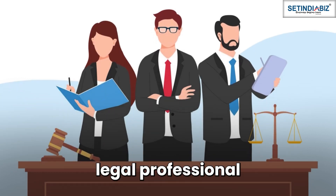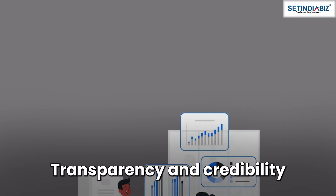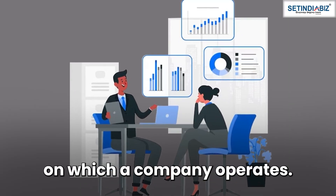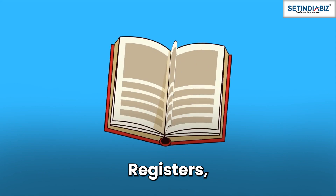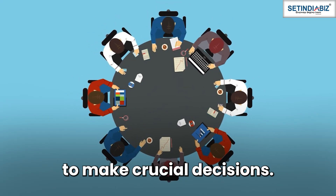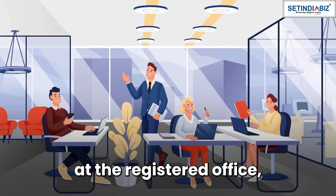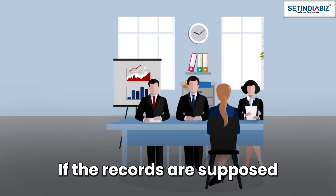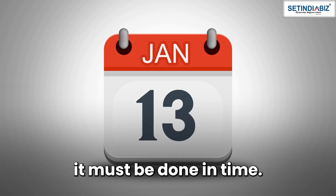You may hire a legal professional or simply consult us if you face any problems. Record keeping: Transparency and credibility are the two pillars on which a company operates. To achieve these, they must maintain proper financial records, registers, and details of annual general meetings or board meetings organized to make crucial decisions. These records must be updated regularly and kept at the registered office, open for inspection by government officials and stakeholders. If the records are supposed to be submitted to the Registrar of Companies, it must be done in time.